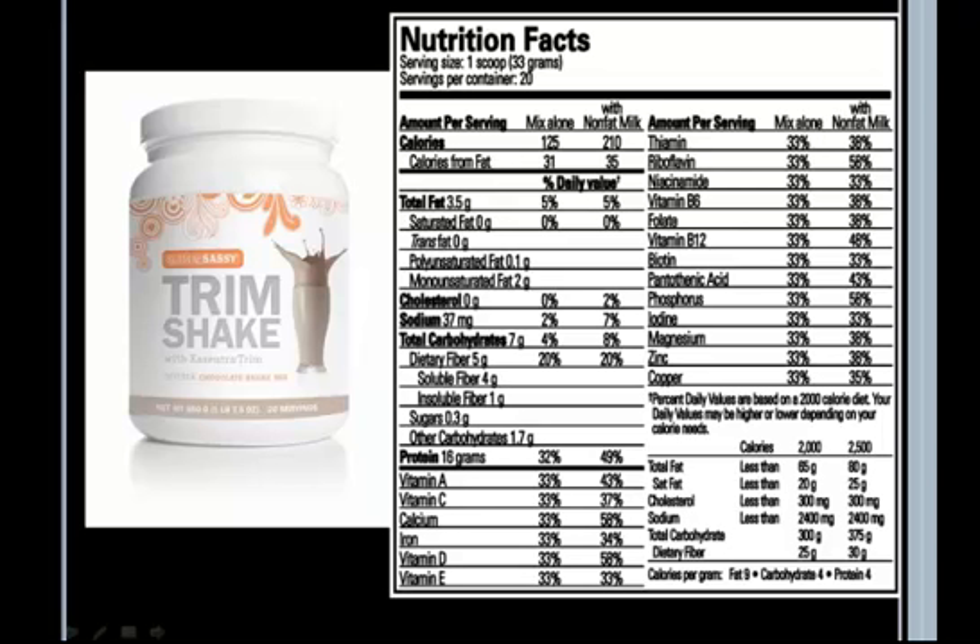This is the Trim Shake, and it's really great. If you notice, the cholesterol is zero and the total fat is three point five grams. What I personally do in the morning is use the Trim Shake in a blender — a Magic Bullet. I cut up one banana, take one scoop of the Trim Shake, add about half a cup of water, and add one scoop of peanut butter. It makes a really nice shake for the morning.